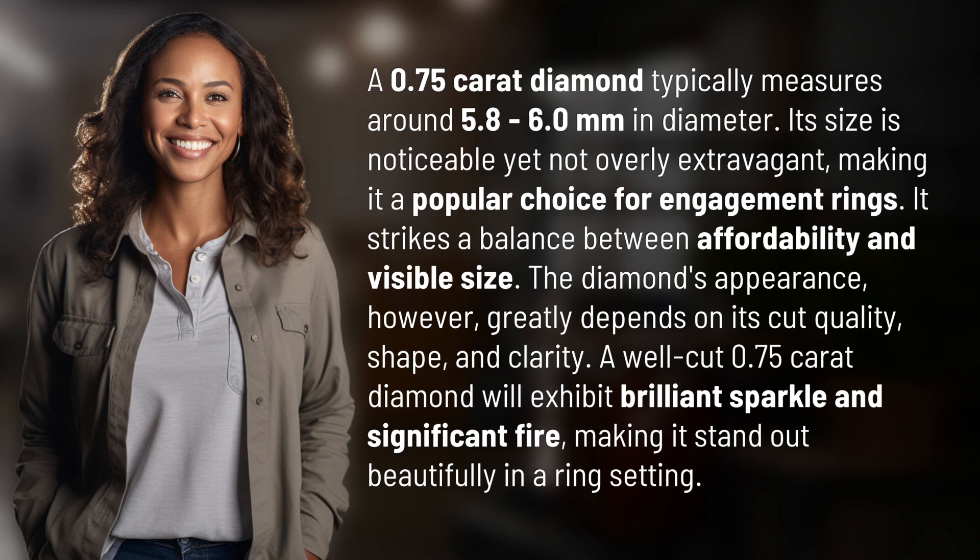It strikes a balance between affordability and visible size. The diamond's appearance, however, greatly depends on its cut quality, shape, and clarity. A well-cut 0.75 carat diamond will exhibit brilliant sparkle and significant fire, making it stand out beautifully in a ring setting.